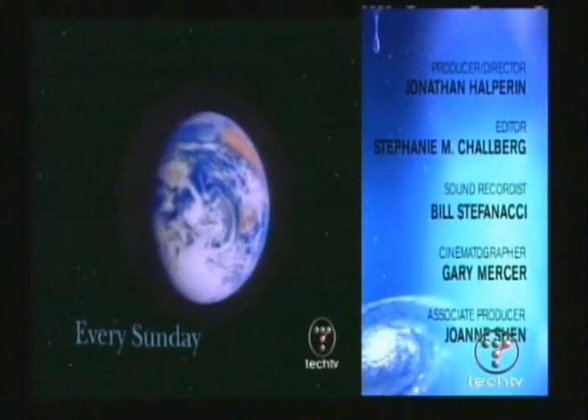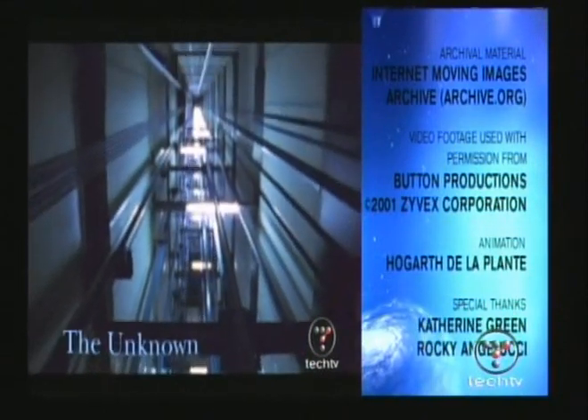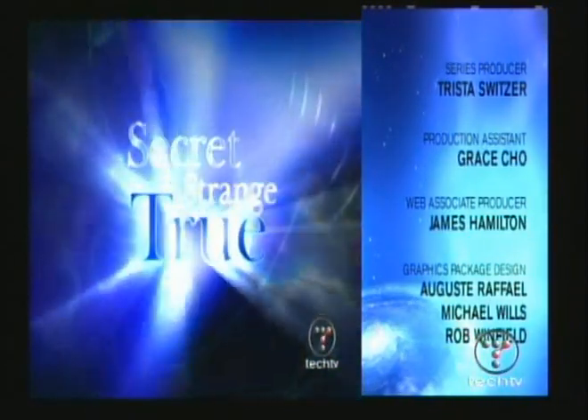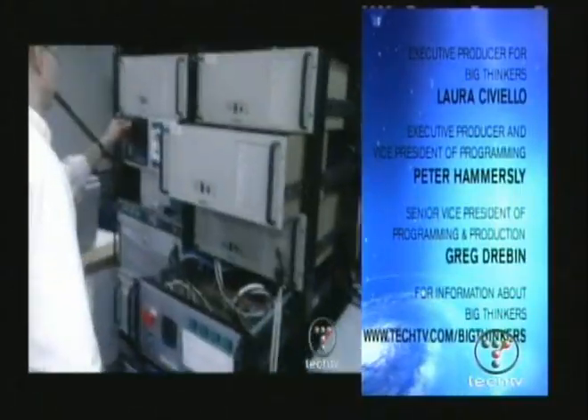Every Sunday, explore uncharted territories, uncover high-profile secrets, and unearth the unknown. With TechTV's critically acclaimed series, Secrets Strange and True.